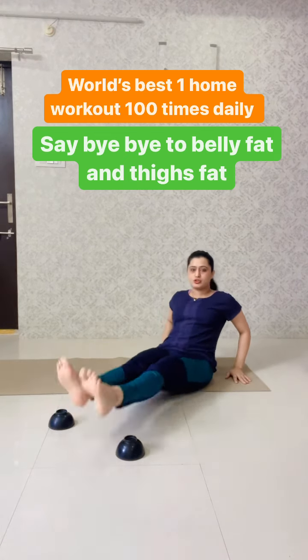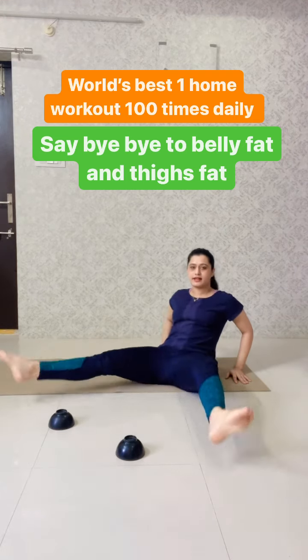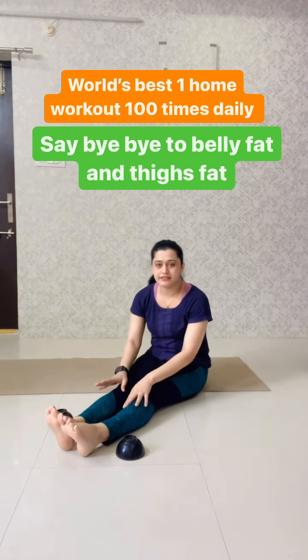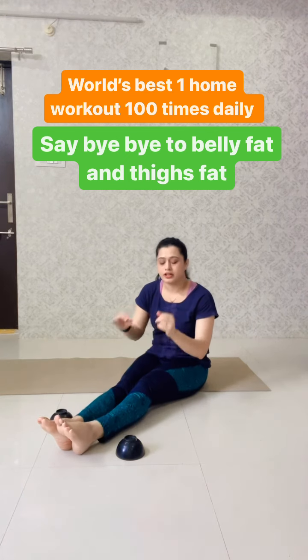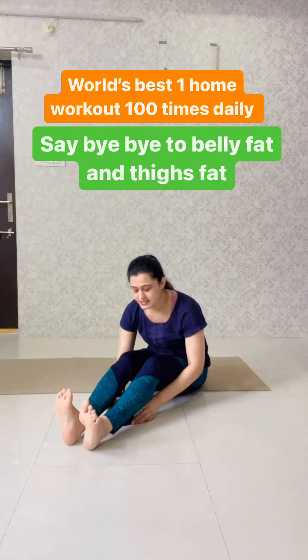1, 2, 3, 4, 5, 6, 7, 8, 9, 10. You can do 20 reps and complete one set. For best results, do 20-20 reps and reach 100 in a day.